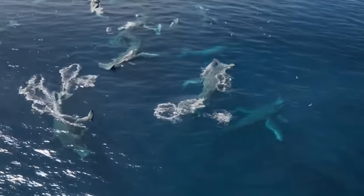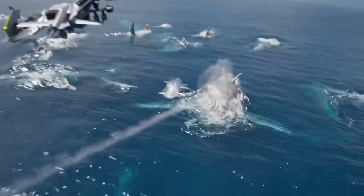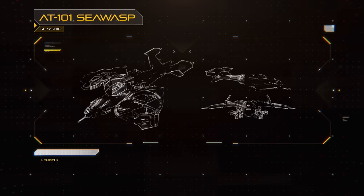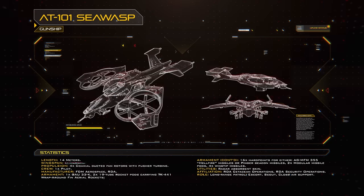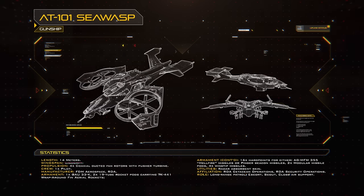The first step in the whaling process was finding a pod of Tolkien, a task done by the AT101 Sea Wasp. This next-generation high-performance aerial gunship was a major evolution over the AT99 Scorpion, featuring greater speed, range, and manoeuvrability than its ancestor.